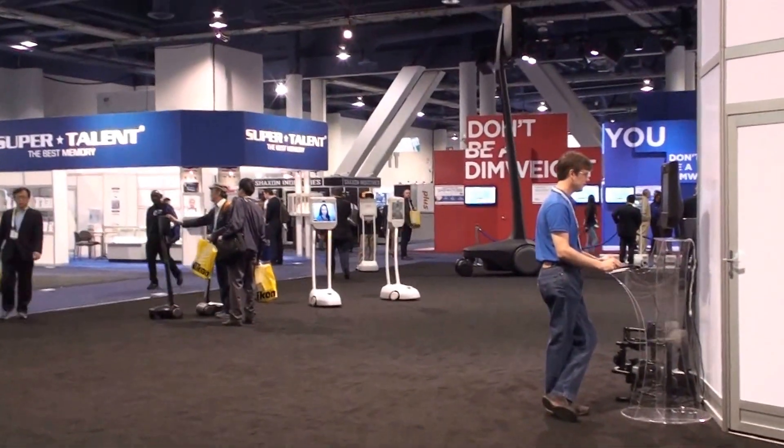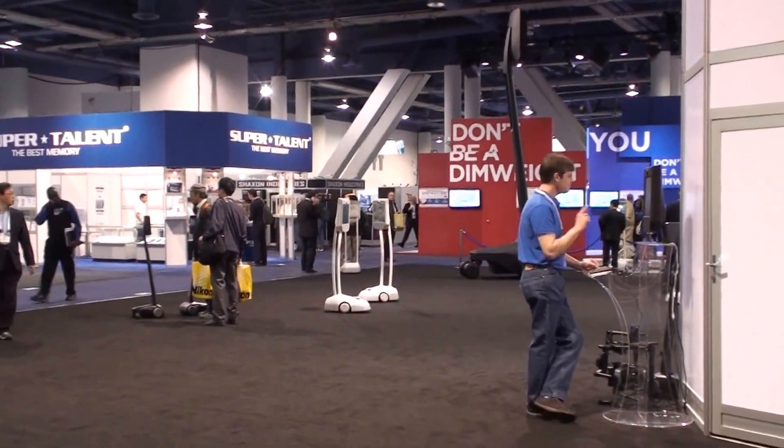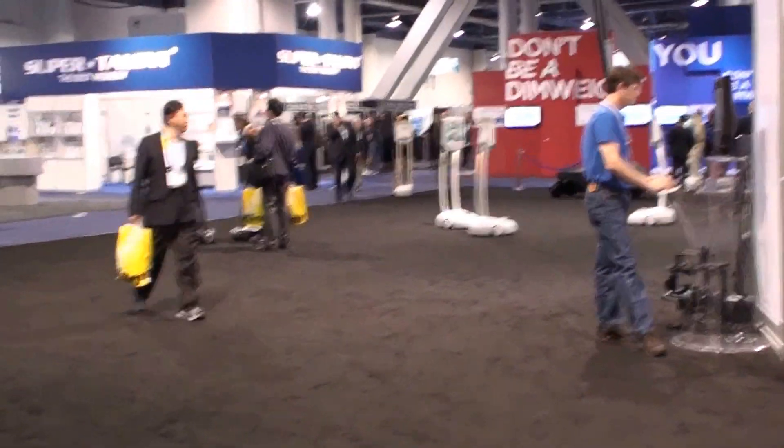But it's one of the neatest telepresence devices that I've seen. This is the Tech Phantom signing off.